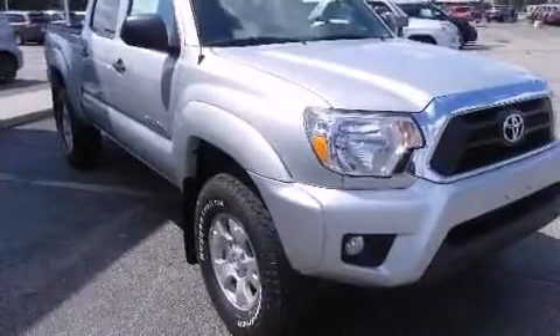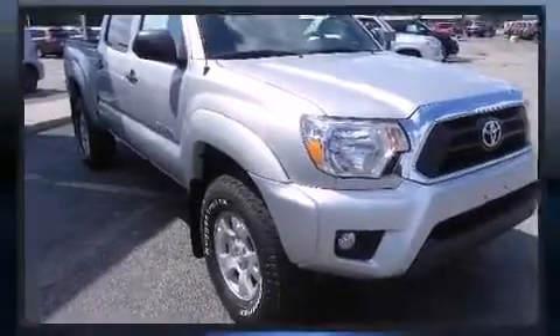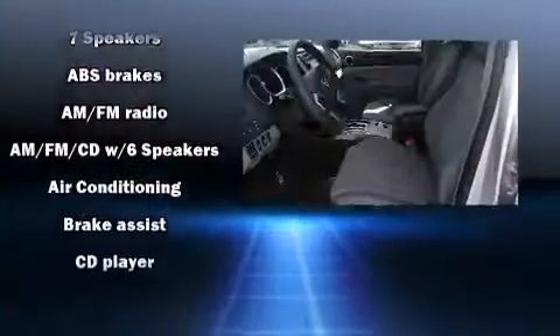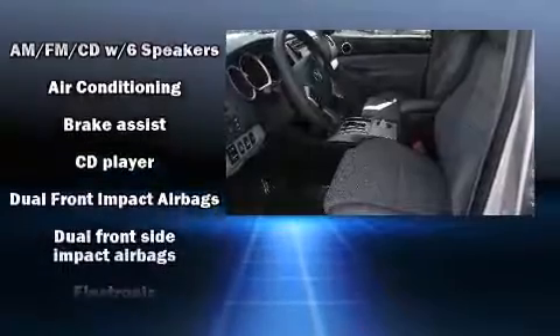Toyota prioritized comfort and style by including one-touch window functionality, a rear-step bumper, skid plates, and a split folding rear seat.